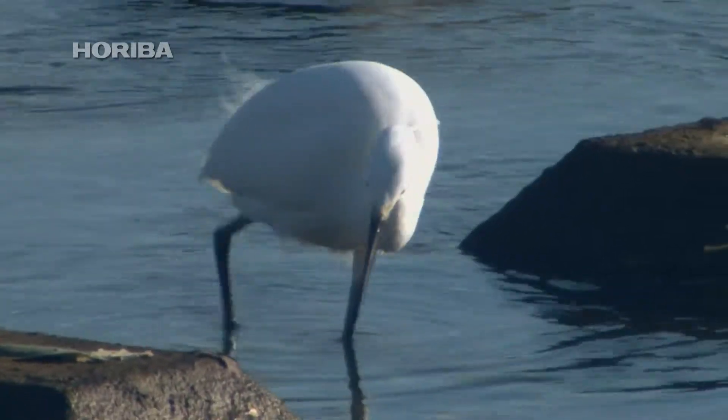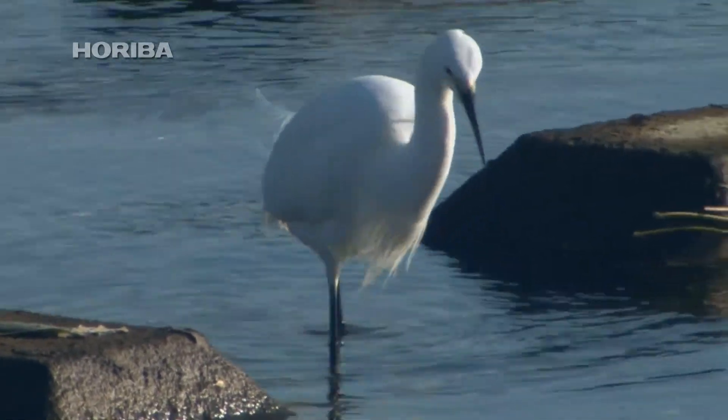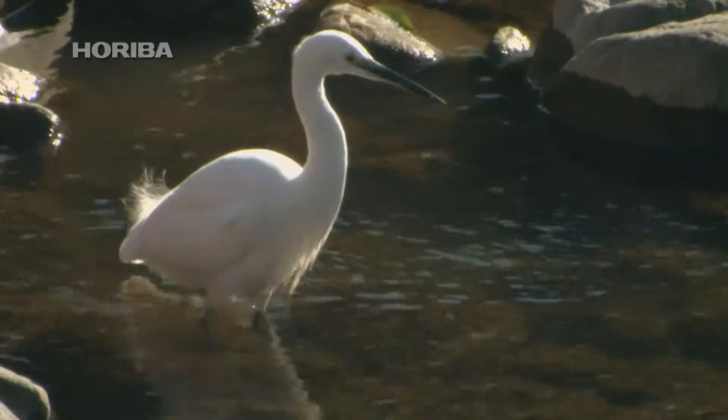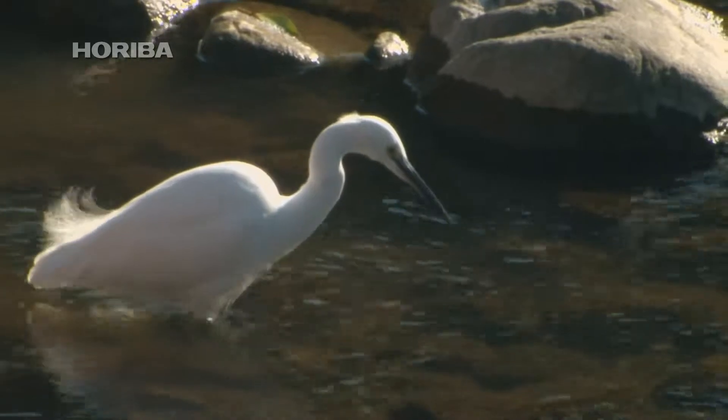Upon close inspection, the little egret can be seen shaking its legs at high speed. Fish under the rocks are frightened out of hiding, only to be swiftly snapped up.